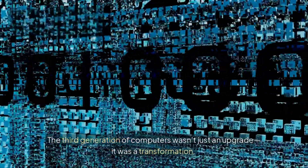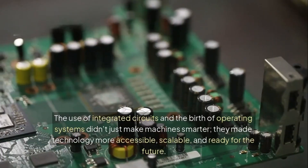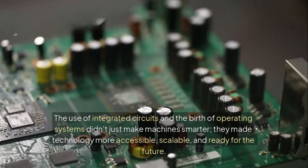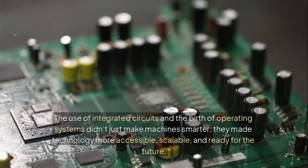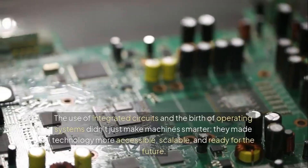The third generation of computers wasn't just an upgrade — it was a transformation. The use of integrated circuits and the birth of operating systems didn't just make machines smarter. They made technology more accessible, scalable, and ready for the future.